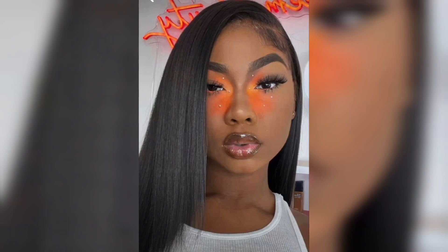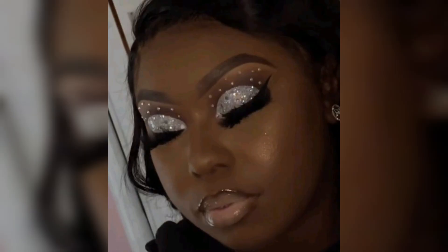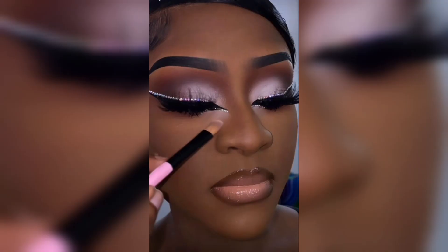Bold lips are a fantastic way to make a statement and add a pop of color to your makeup look, whether it's for a special occasion, a night out, or just to express your style. Bold lips can encompass a wide range of colors, from classic reds and deep berry tones to vibrant purples, bold pinks, and unconventional shades like blues and greens. The key is to choose a color that complements your skin tone and makes you feel confident.